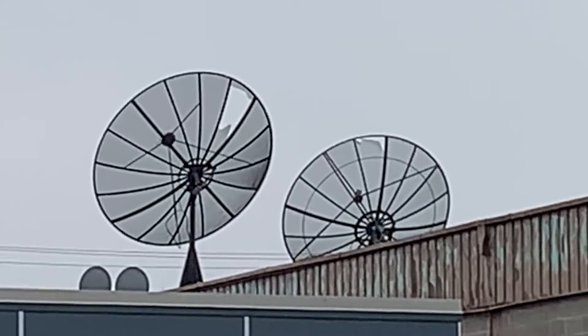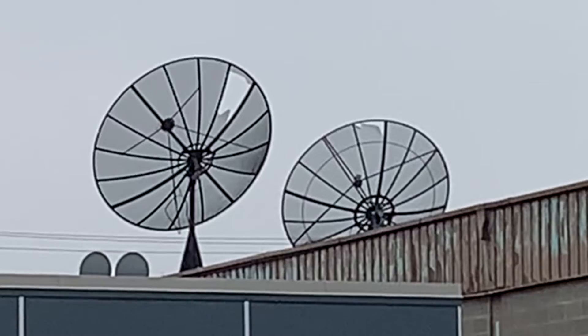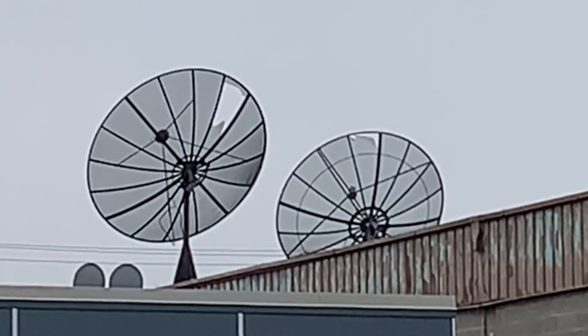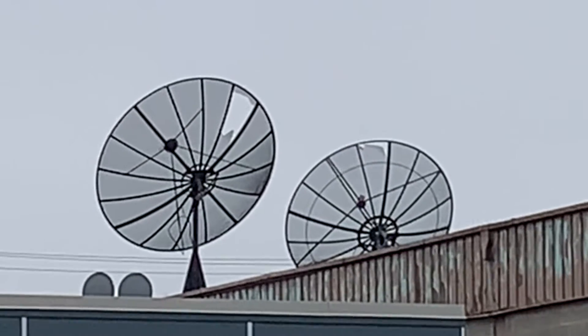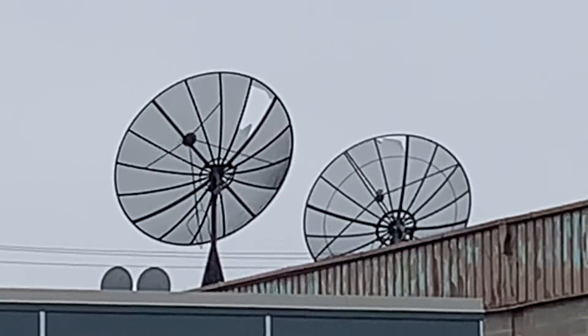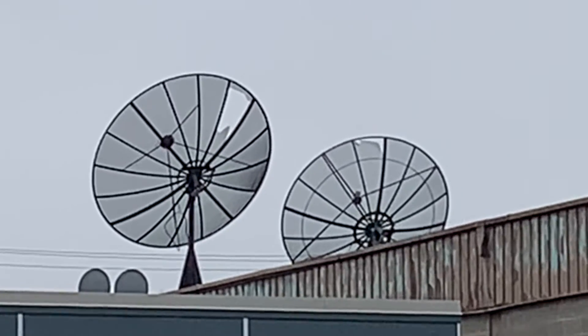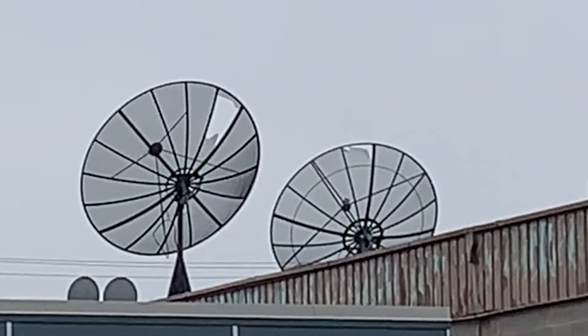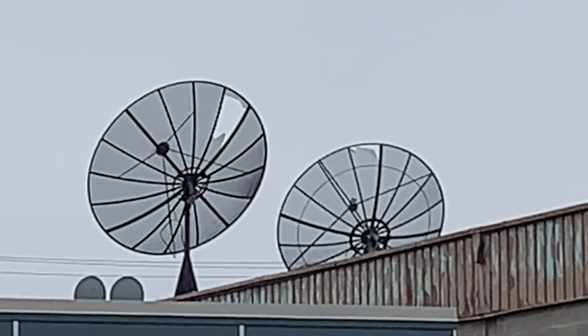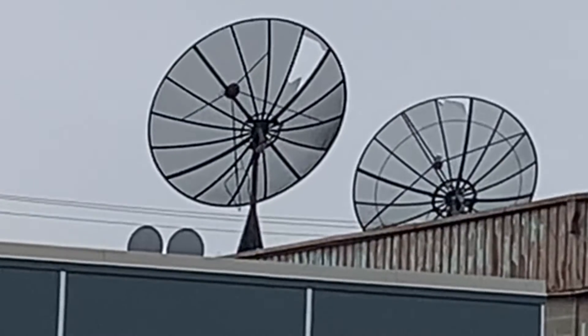The problem with these ones is they're on top of the roof of a building, and getting them down safely without hurting somebody, damaging something, or damaging the dishes might be a tough job. C-band dishes are still around — it's just how much do you want to spend on finding one, or how much effort you want to give on recovering one.